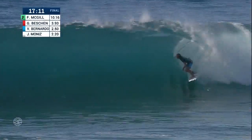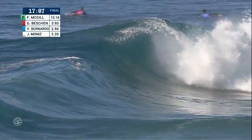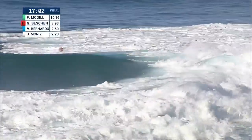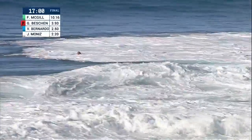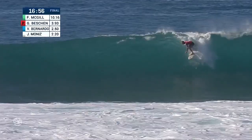Right behind him, Finn McGill, who has been on a roll, tucks in. He's deep in the barrel but just gets put on his outside rail, getting bucked up over the foam ball, and he goes down — a lost opportunity to possibly shore up a position in the main event there.